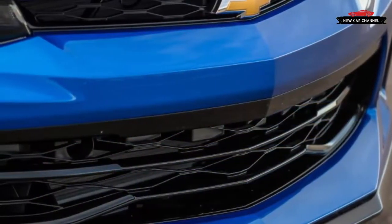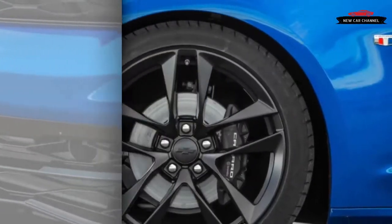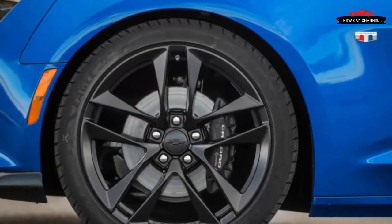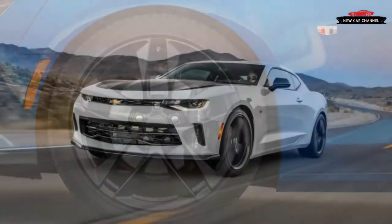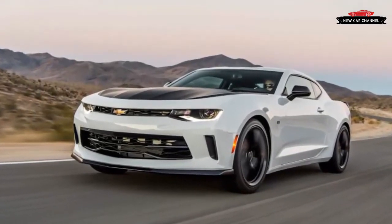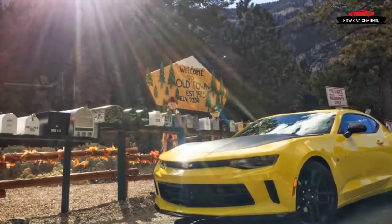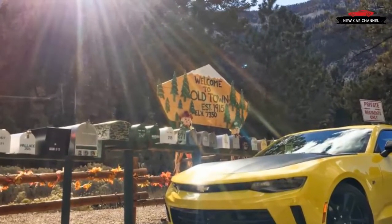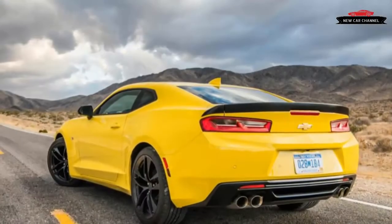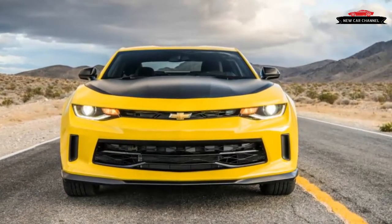In the interest of full disclosure, we'll begin our official first drive review of the 2017 Chevrolet Camaro V6 1LE by admitting that this is not actually our first drive. That happened during the 2016 Lightning Lap competition, where the 6-cylinder Camaro 1LE and the V8-powered Camaro SS 1LE not only showed up but showed up their much pricier competition at America's toughest track, Virginia International Raceway. But this is our first experience with the car in a more normal setting, sans helmet and on public roads — specifically the vast and seemingly unending roads of Southern Nevada and California's Death Valley.